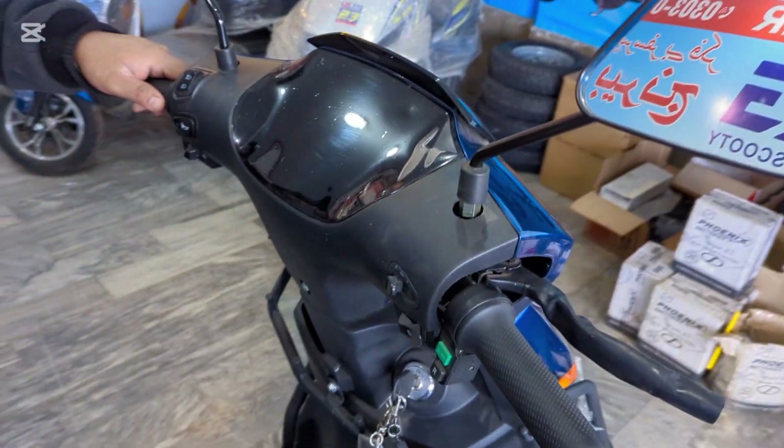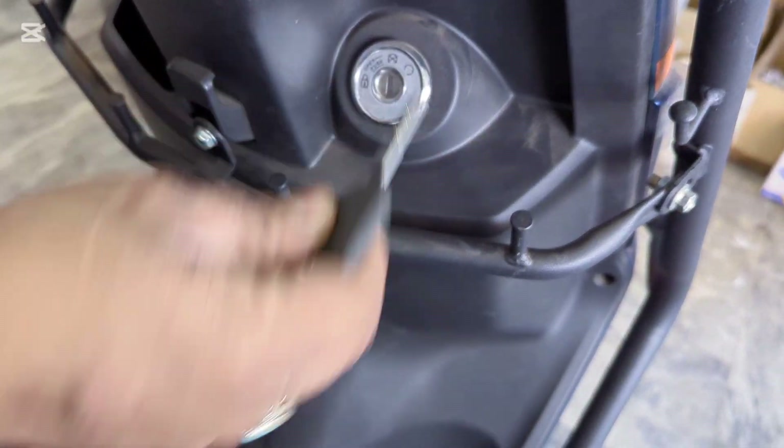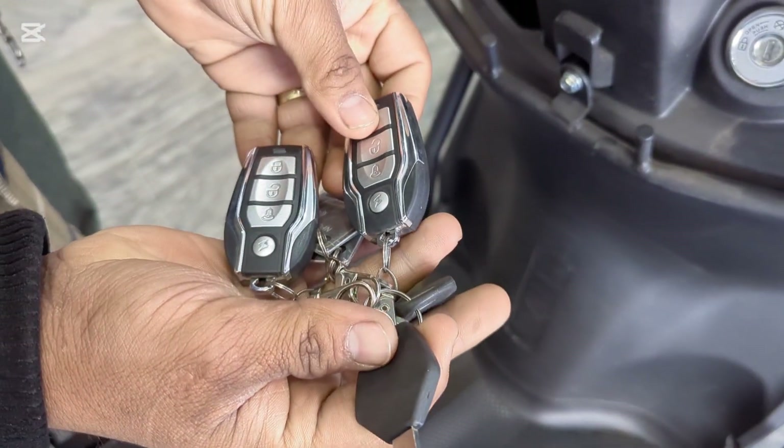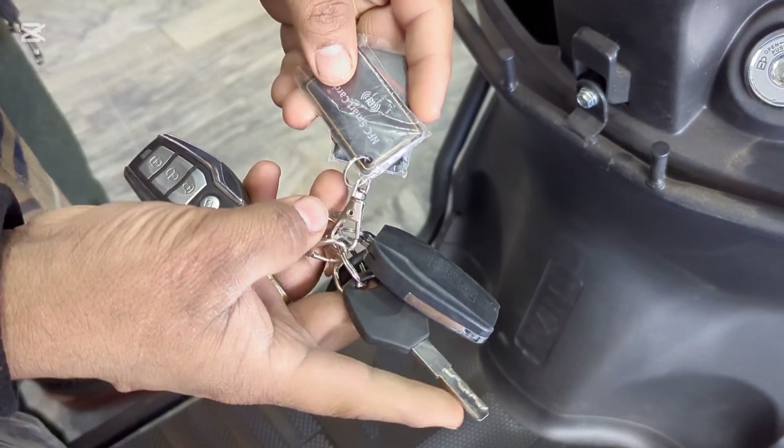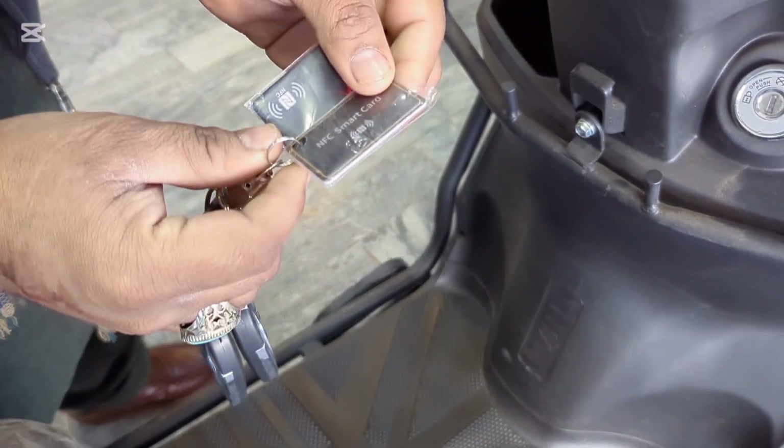On full charging it takes 6 to 7 hours. Now let me show the keys. The features of this option: this is a double remote, two more keys, and this is an NFC system. This NFC has not come to any other company.